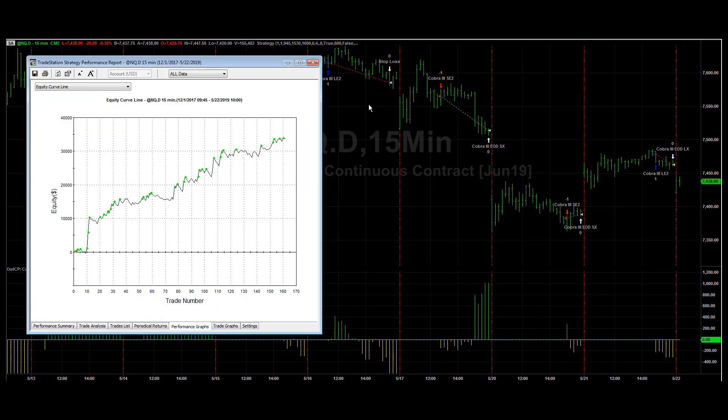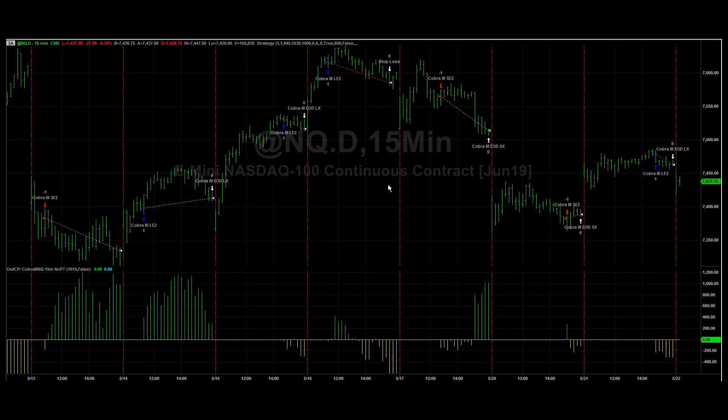Here is the equity curve. This strategy is in the zone — this is the one I recommend the most right now as markets continue to go through periods of consolidation and chop, followed by periods of trend. Cobra 3 has a tendency to capture the trend, and this is the strategy I want to be on the next time there is another trend.